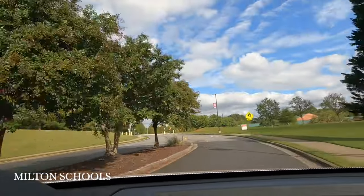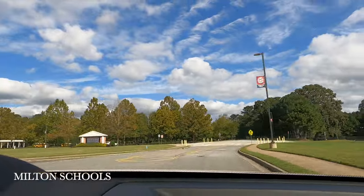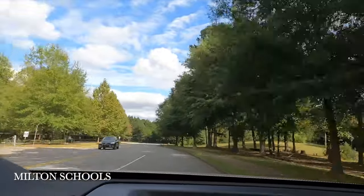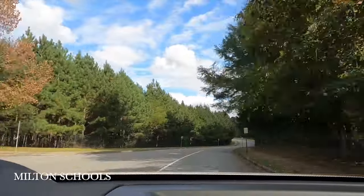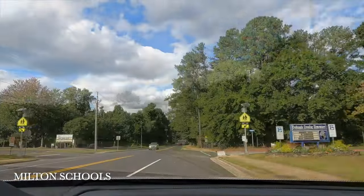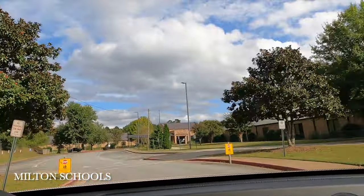Something great about this area is the top-rated school district. Particularly, Crabapple Crossing Elementary School is rated in the top 5% of elementary schools here in Georgia. Another cool thing is that these schools are all right near each other — it's almost like they have their own little campus.